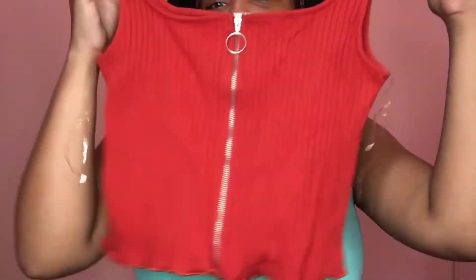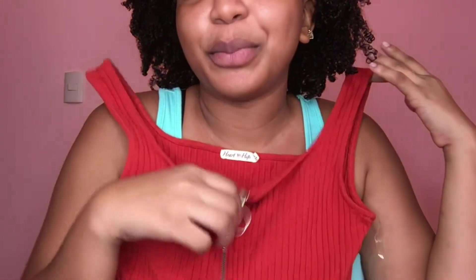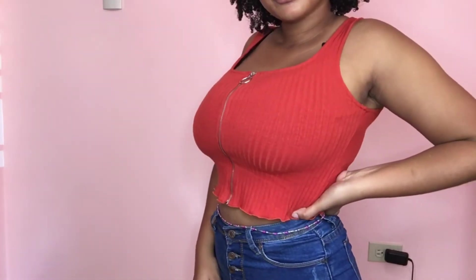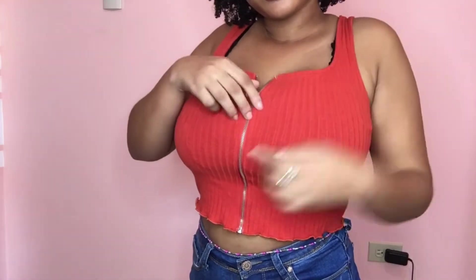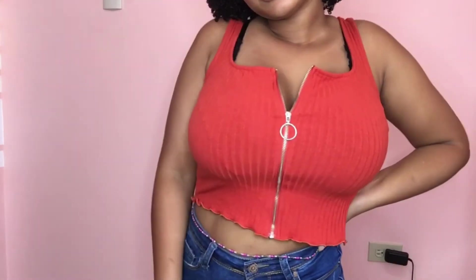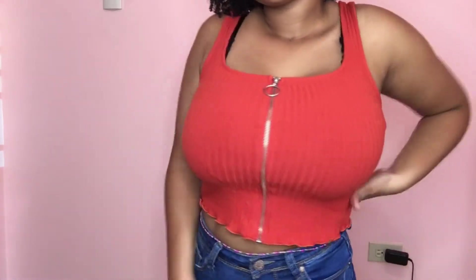First up we have this rust color top with a nice zipper feature — it's cute. It has a little string tie detail. Let me know if you're feeling this color because I'm not too sure if I'm feeling it on me. It has a fully functional zipper that zips all the way down, so you could wear it like a jacket.